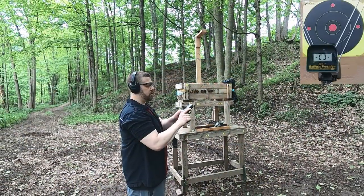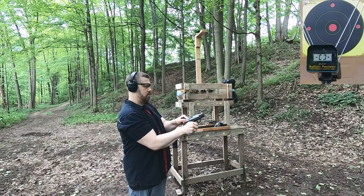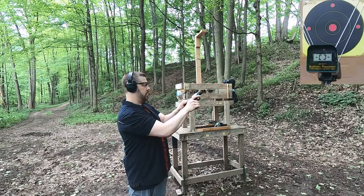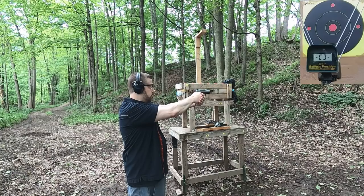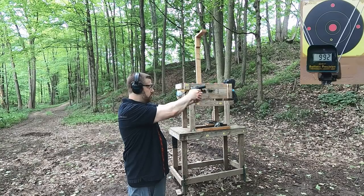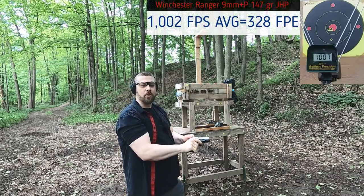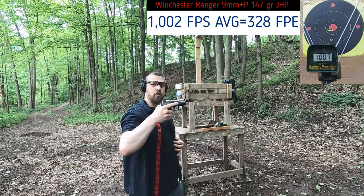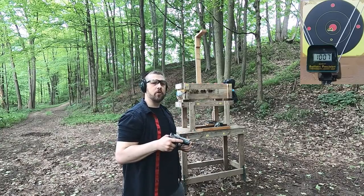First up is the 9mm, rated at 1,030 feet per second — let's see how close we get through this short barrel. Readings: 992, 1003, 1025, 984, 1007. Really good rated velocity out of this short barrel; we're barely dropping from the rated 1,030. Looks like a really accurate round. Let's see how the .38 Special compares.